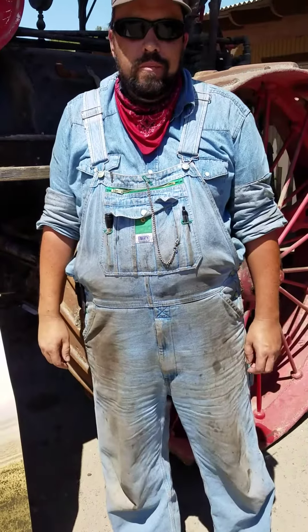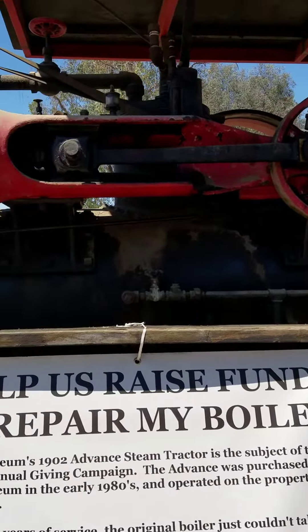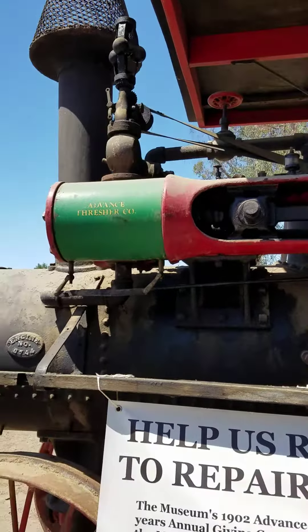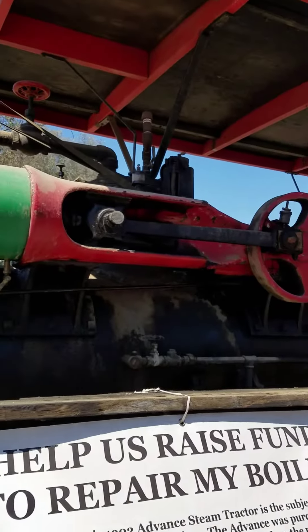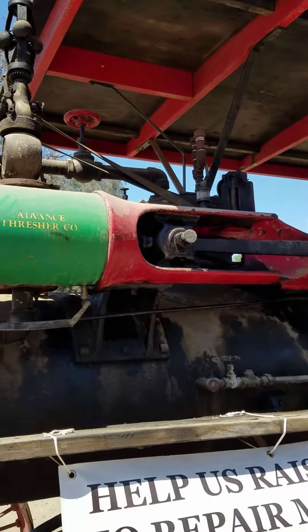I'm Jake Williams, and I head up the steam traction program here at AgSIM. Behind me is AgSIM's 1902 16-horsepower advanced steam traction engine. This machine spent its working life farming wheat in eastern Washington State, made its way to northern California in probably the 1960s in the hands of a collector, and was purchased at auction by the museum in the early 1980s.